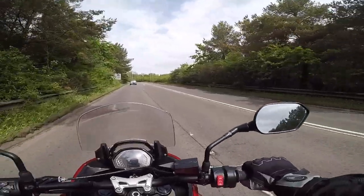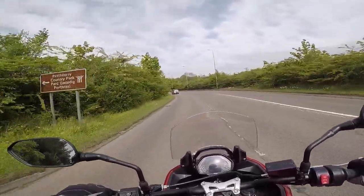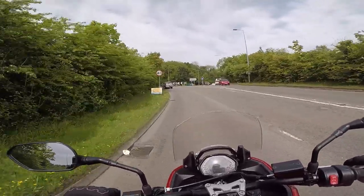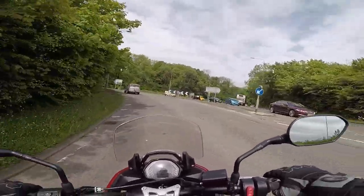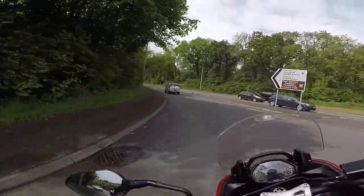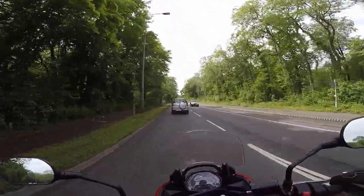Right, on to the review — the Triumph Tiger 660. Initial impressions of this bike: it is immensely comfortable. Immensely comfortable.